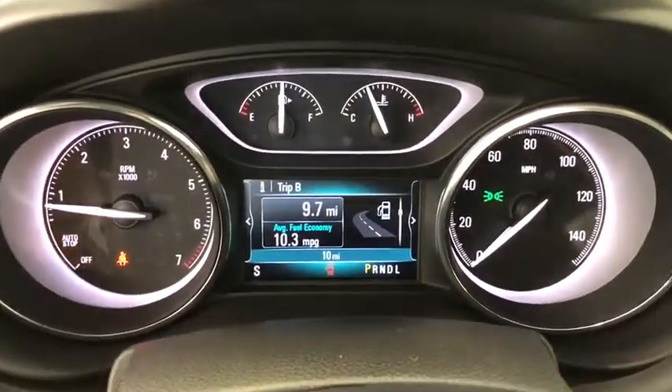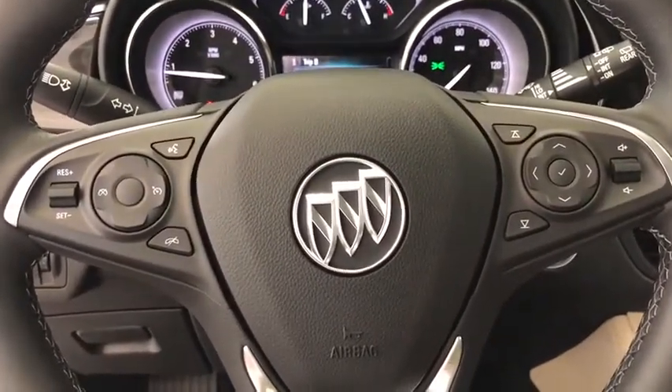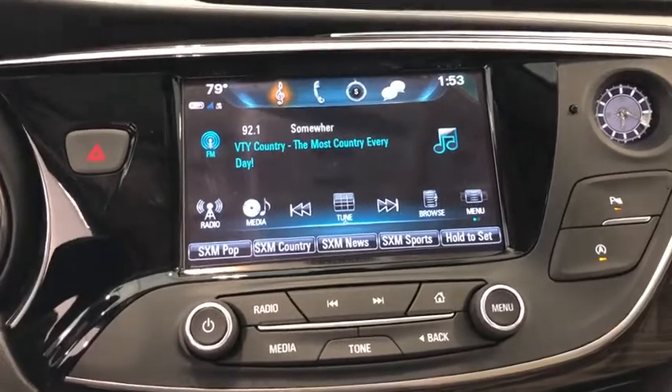Traction control, power liftgate, power passenger seat, dual airbags, alloy wheels, power steering, floor mats, four-wheel disc brakes, universal garage door opener, electronic stability control.